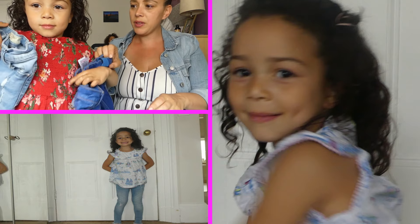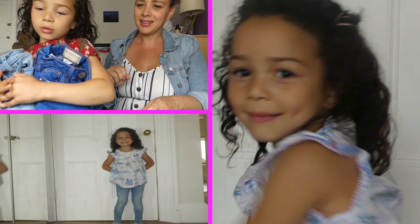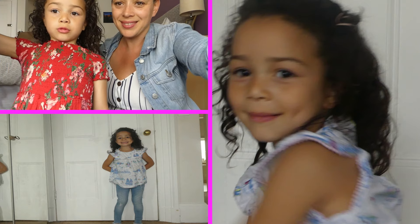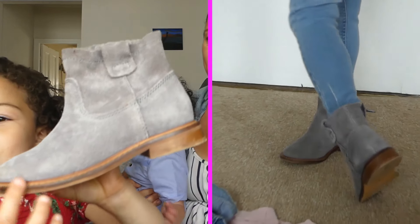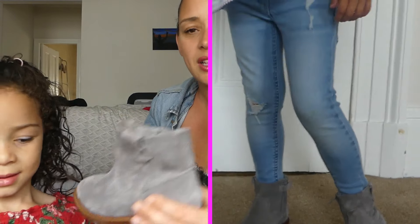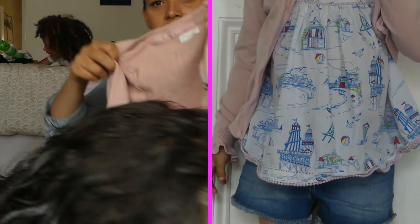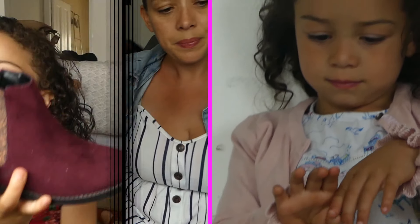We think these will be good for summer, winter, and autumn. These ones actually aren't from Next — the other ones are from Next but these are H&M. Then there's a little soft pink cardigan with little ruffles, which is great for winter.